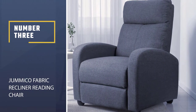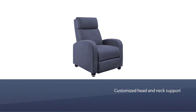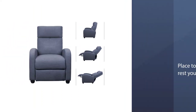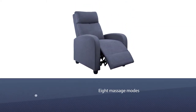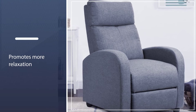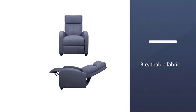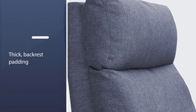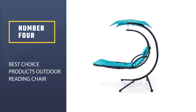The durable metal frame folds, making for easy storage and portability, and it has a weight capacity of 221 pounds. Number three: Jumiko Fabric Recliner reading chair. Recliners make ideal reading chairs because they provide customized head and neck support, as well as a place to comfortably rest your feet. The Jumiko fabric recliner goes even beyond those features with eight massage modes aimed at relieving waist fatigue and promoting relaxation.